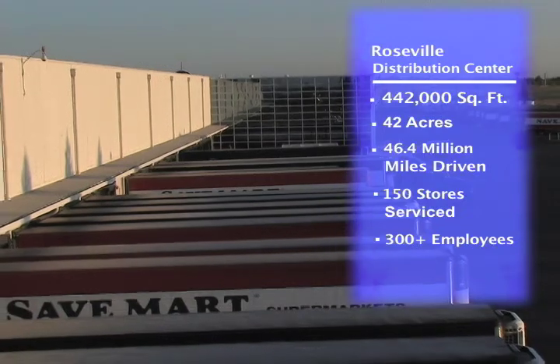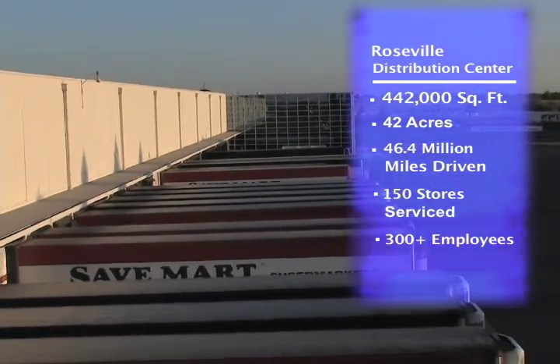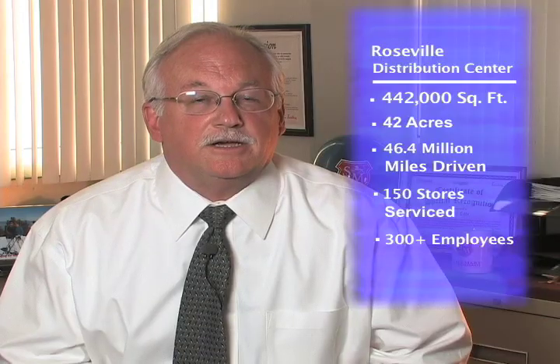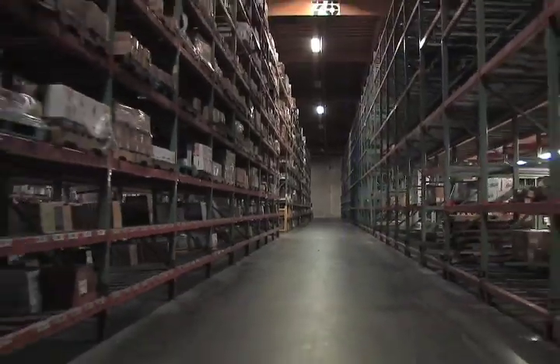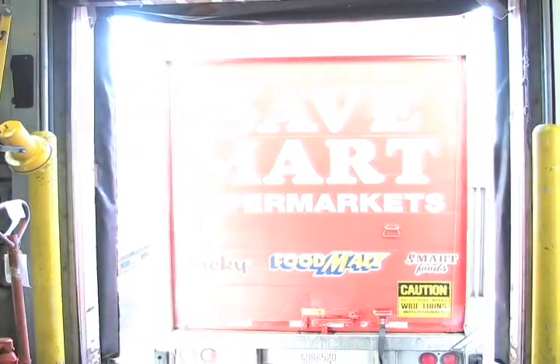Here at the Roseville DC, we're about a 442,000 square foot facility on a 42-acre site. We have over 300 employees. We service produce, deli, fresh meat, supplies, candy, and cigarettes. We service 52 Save Mart stores, 70 Lucky's, and 28 Food Max.